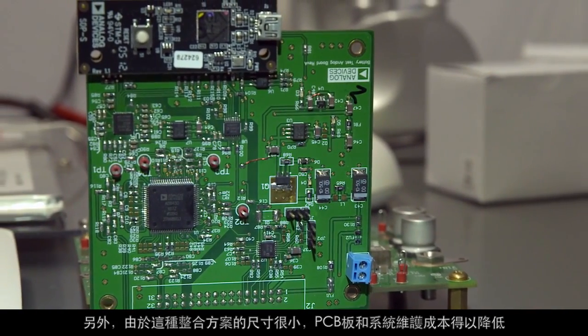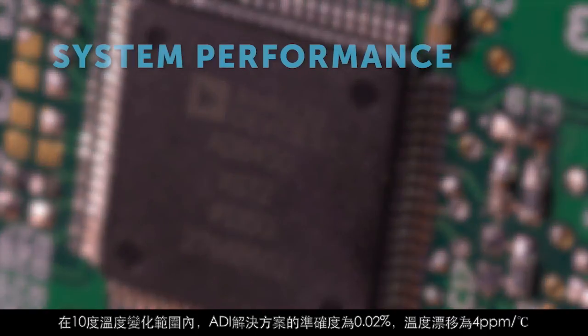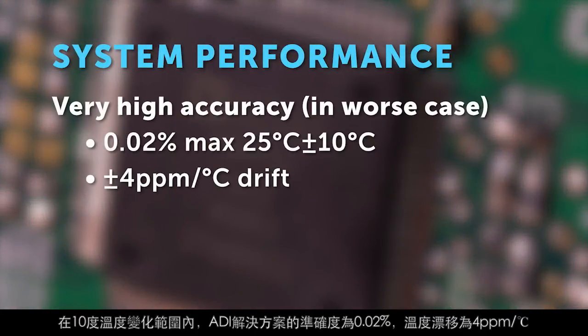Also, because of its high integration and smaller size, the PCB board and maintenance costs will be lower. The ADS solution provides accuracy of 0.02% within a 10-degree temperature variance, with 4 ppm per degree Celsius drift.